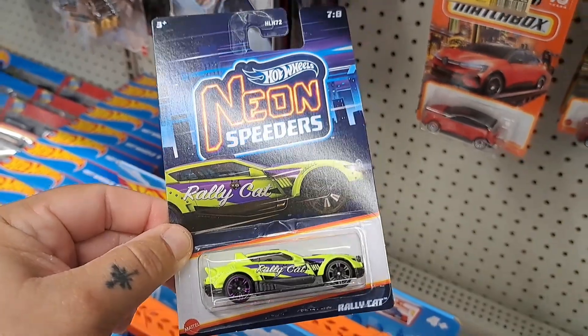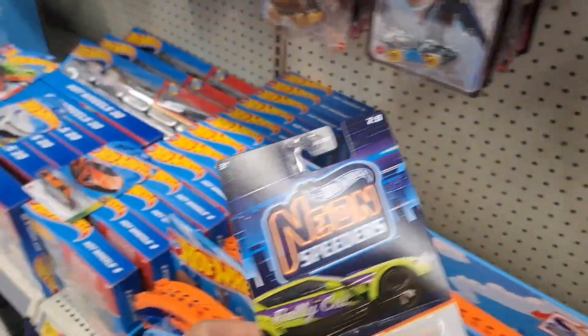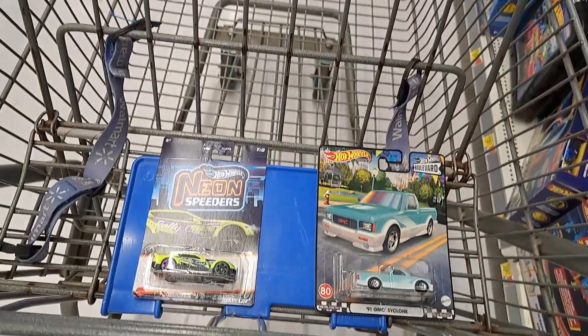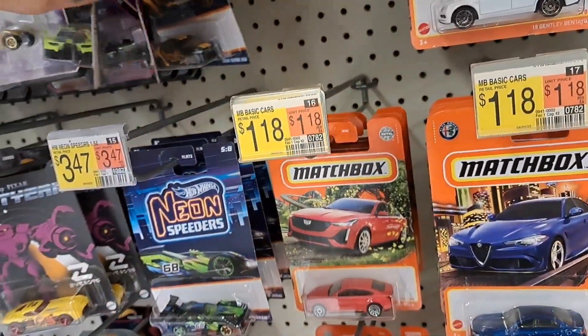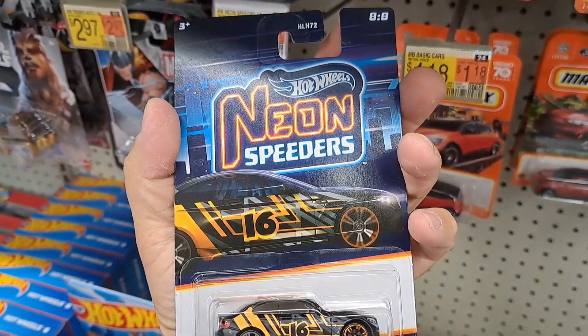That one says Rally Cat on it — that's actually the one that I picked up, I put it in there already. Thought that was a different one — another one that was not too bad either.